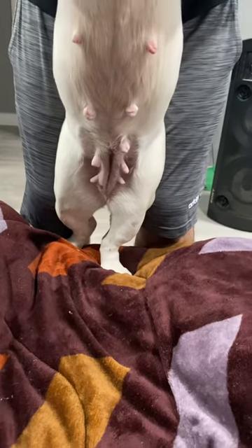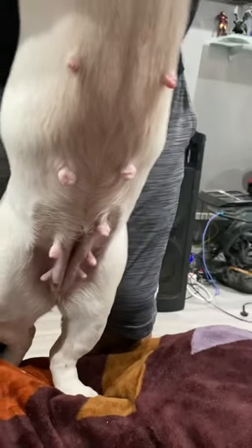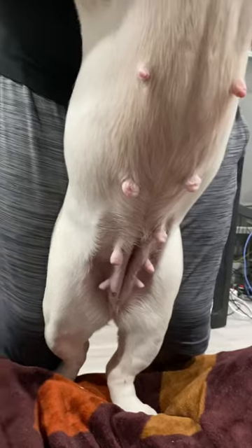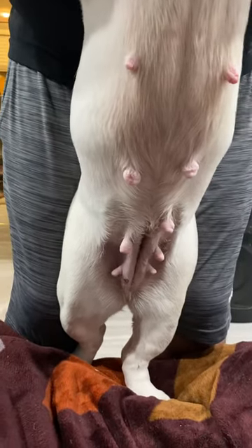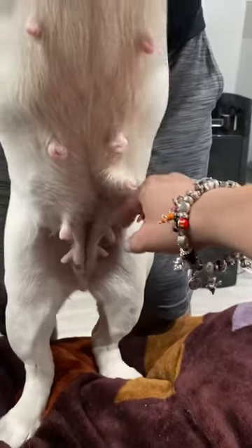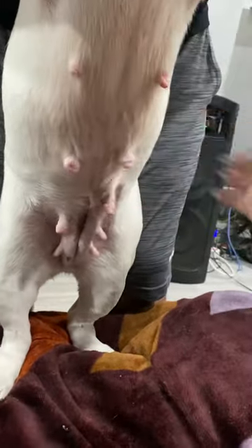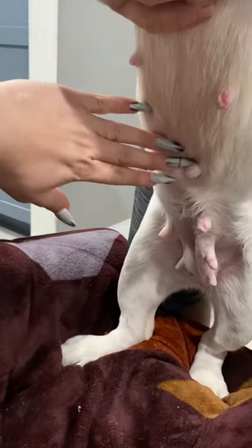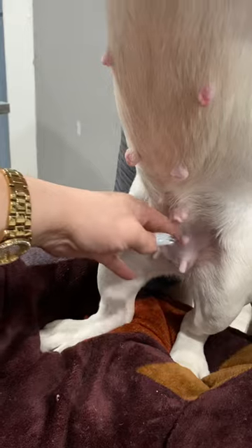Hey guys, this is Pal from Dragon Bulldogs and we're here with Miss Bunny. We are doing a belly check — she is at day 30 from her first artificial insemination. We're taking a video to see if there are any changes.